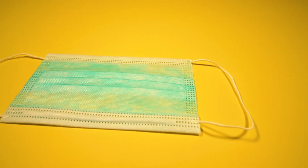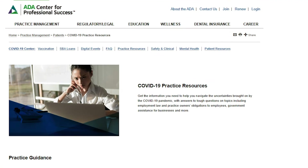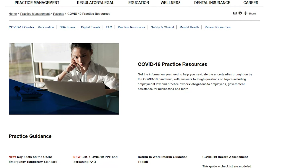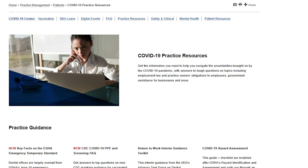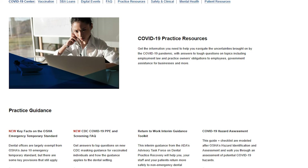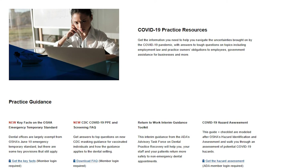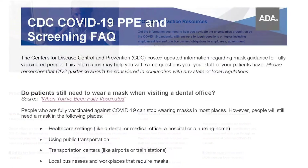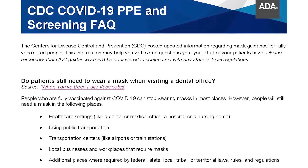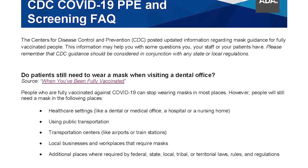You may or may not be aware that the CDC revised their masking recommendations for vaccinated people in May of 2021, and according to the American Dental Association, this has led to many questions from dentists. Because of the numerous questions, the ADA has created a new fact sheet that covers many of the frequently asked questions surrounding the new CDC guidelines.